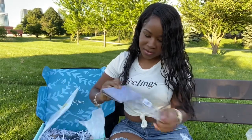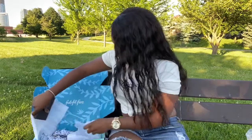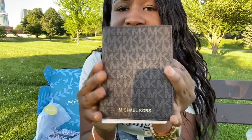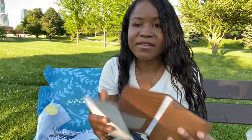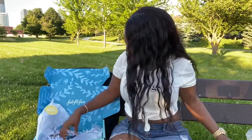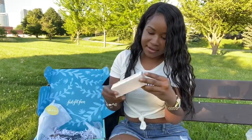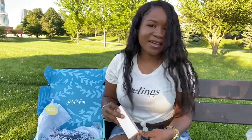This is the Michael Kors passport holder. I'm pretty excited about this because when it is time to travel again I'll just be able to put my passport and my keys in here, so that's pretty nice.